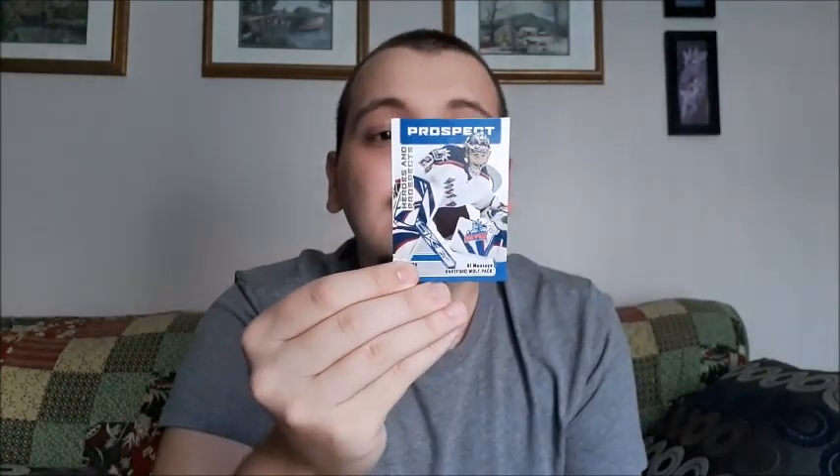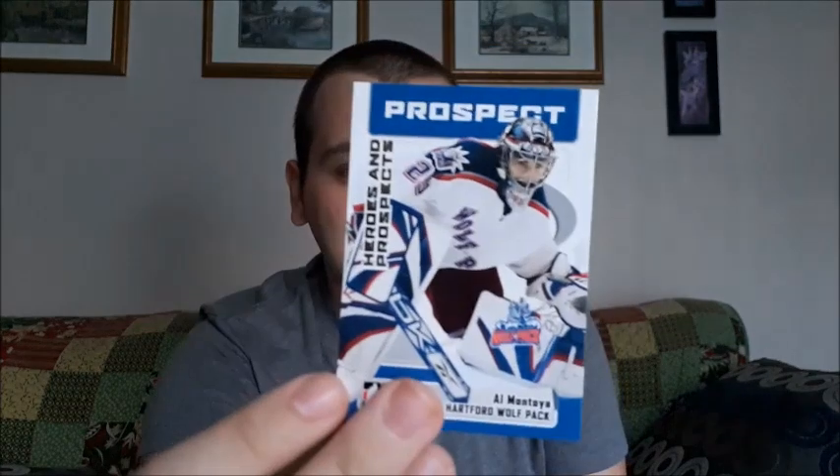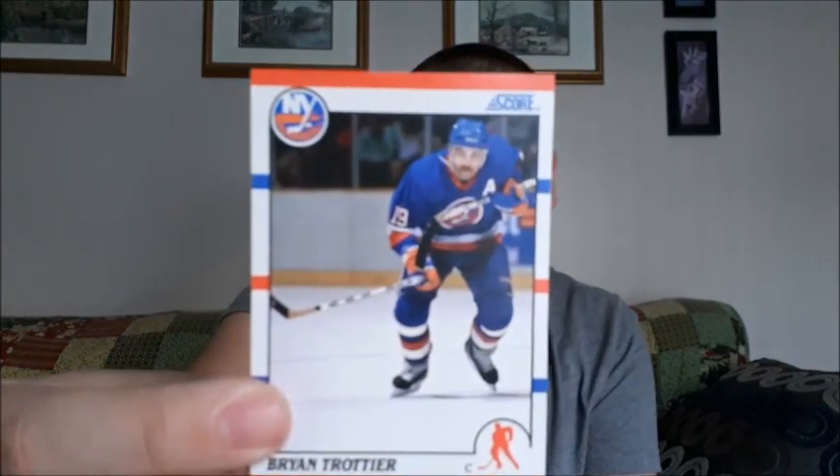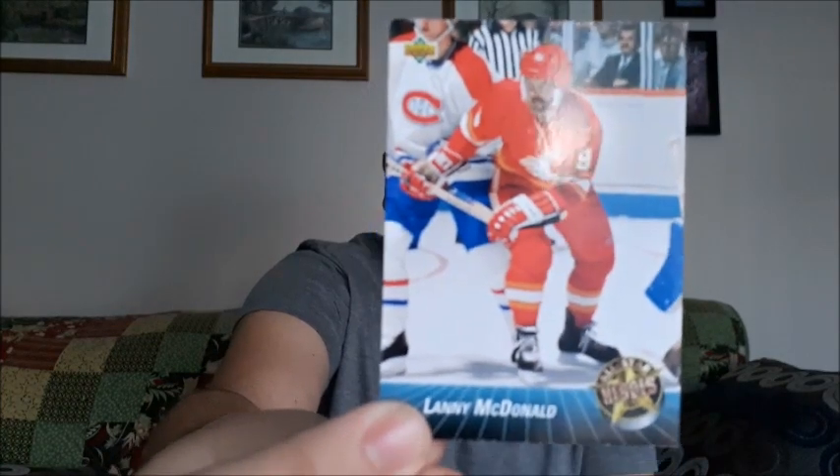That one looks like it was close. Al Montoya — not too bad, it's a prospect card. I'm gonna have to look into this card because you guys know I collect goalie cards, so I'm gonna have to look into that one. Brian Trotter. Chris Gratton — I might have butchered that one, I'm not familiar. Lanny McDonald — okay, that one's pretty cool, I do like his mustache, that's what I like about it. Jeff Brown, sorry.